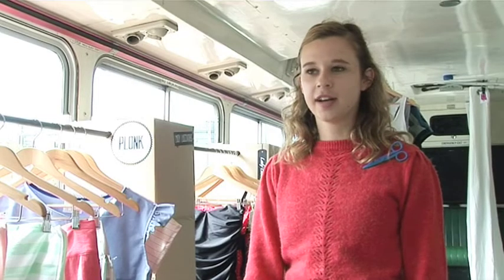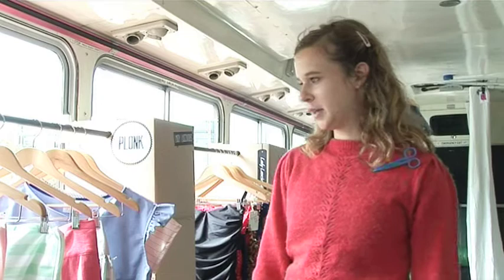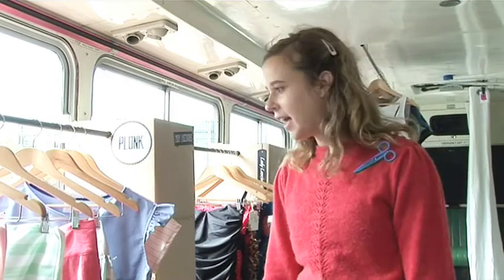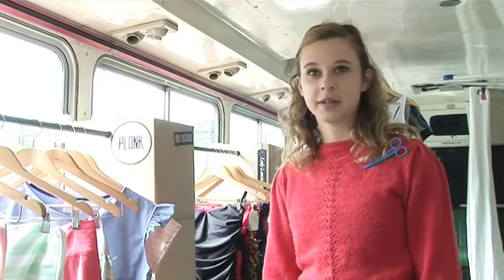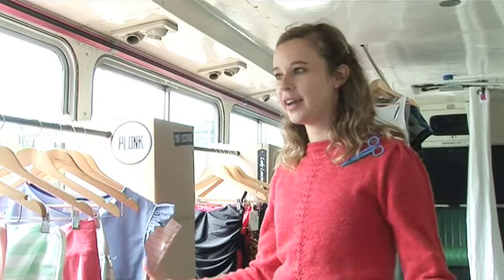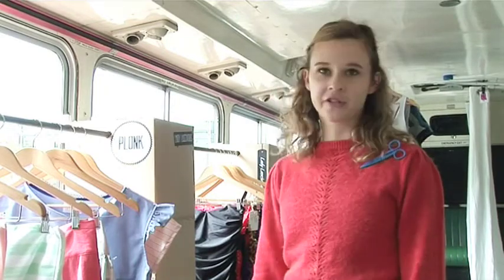My parents are both artists, so when I was young, I was always making art and being pretty creative. I was always into drama. I used to do a lot of acting and dress up quite a bit. I had a big dress-up box and put on plays and do a lot of drawing and stuff.